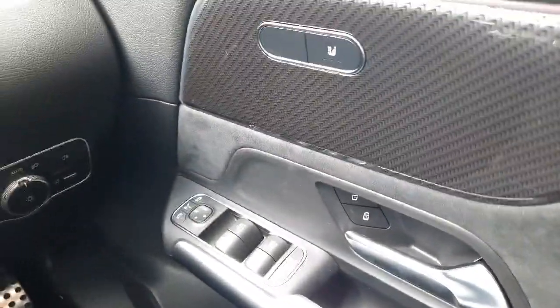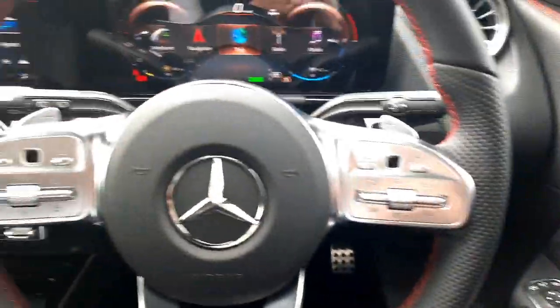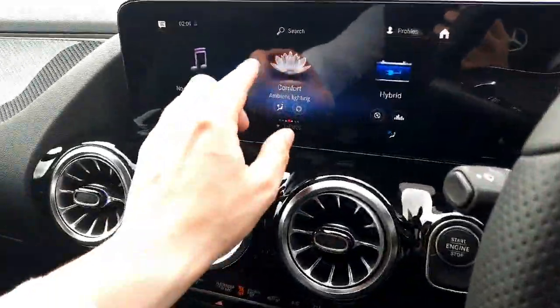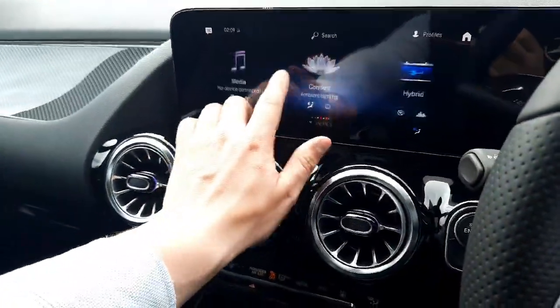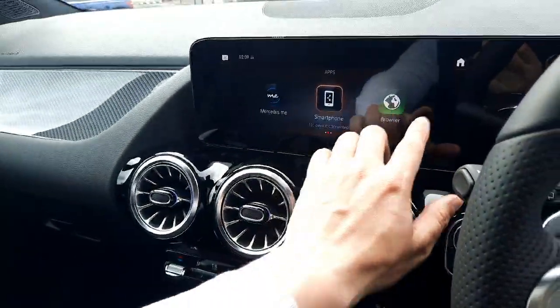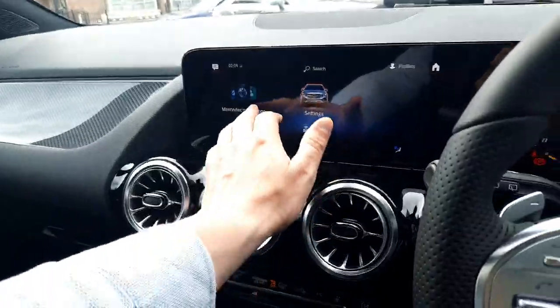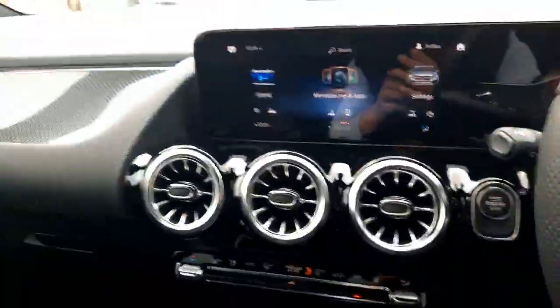On the door card you'll see the heated front seats controls and folding wing mirrors. We also have auto lights, electric windows all around, and the infotainment system with media menu, radio menu, and ambient lighting menu. This car also has smartphone integration, allowing us to use Google Maps and Safari Maps.